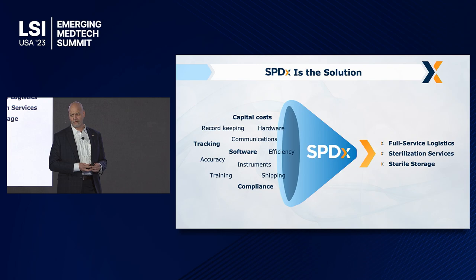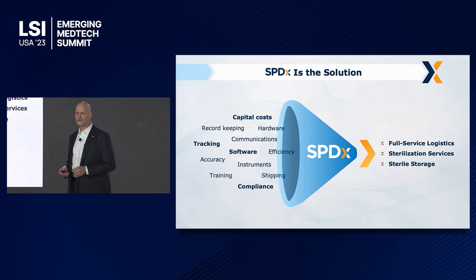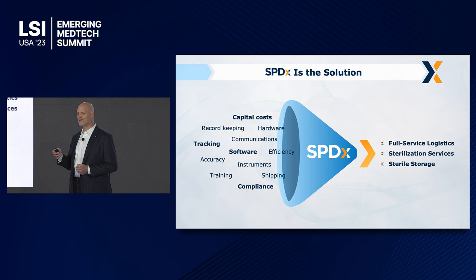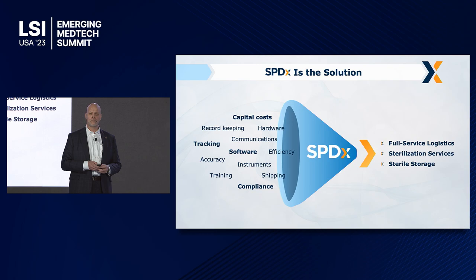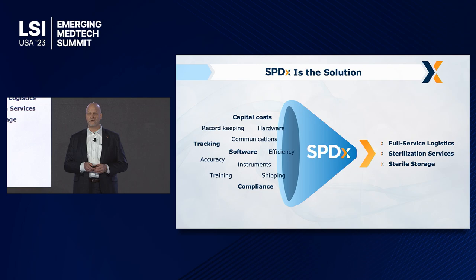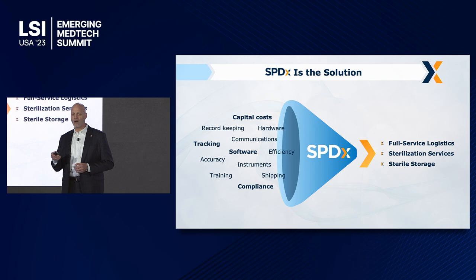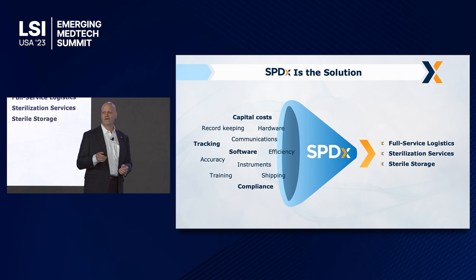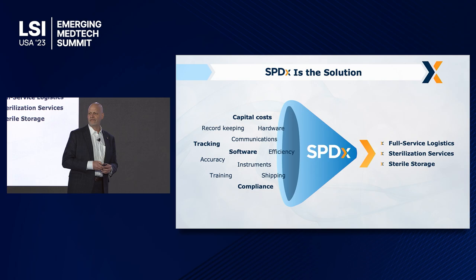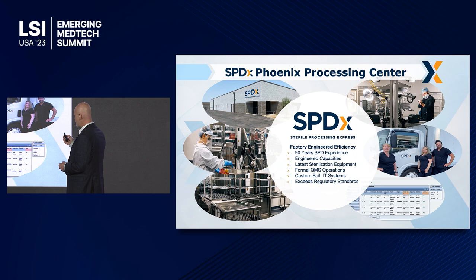There are three flows in any supply chain that have to be optimized in order for the logistics model to work: you have an information flow, you have a financial flow, and you have a physical product movement. We optimize all three of these through proprietary systems and a footprint that can be reproduced in any 10,000 square foot facility anywhere, or upsized if we decide we want more sterile storage for a particular market. We provide a full-service logistics program. Sterilization services is the basis, but sterile storage is ultimately the key — it happens every single night and sits in inventory ready to move to the next location. We can even turn around same-day certain surgical sets with the right type of information flow into our system.